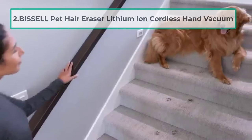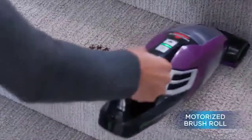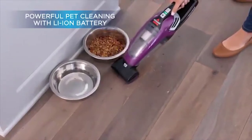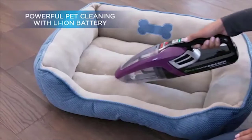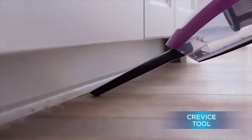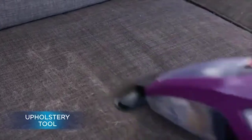At number two: the Bissell Pet Hair Eraser Lithium Ion Cordless Hand Vacuum. This is the best vacuum for pet hair from your couch. With this lightweight hand vacuum, embedded dirt and pet hair can be removed from sofas, carpets, upholstery, stairs, and more. It comes with a motorized brush tool and, in addition to powerful suction, the lithium ion battery also captures fine dust particles through triple-stage filtration. The vacuum comes with pet tools that help you reach the tiniest areas, such as between cushions on sofas or in cars where pet hair accumulates.